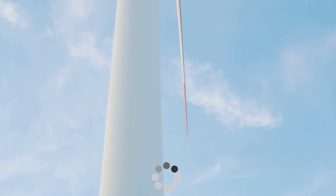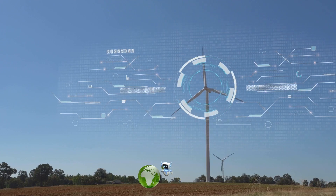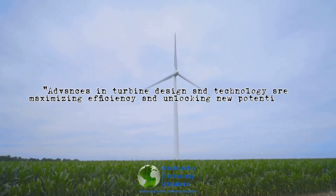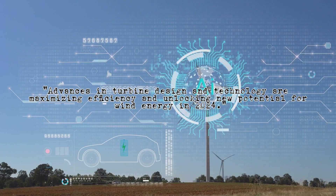Some blades even twist and turn to optimize performance in varying wind speeds. Advanced sensors and software constantly monitor wind conditions, adjusting the turbine's operation to squeeze out every bit of energy. It's like having a supercomputer inside each turbine.